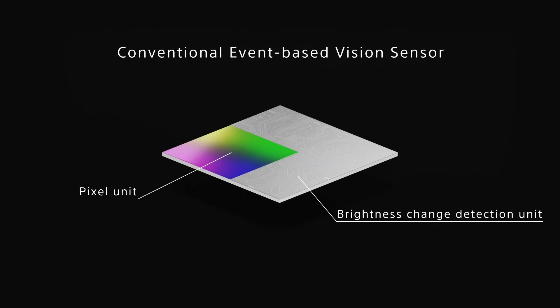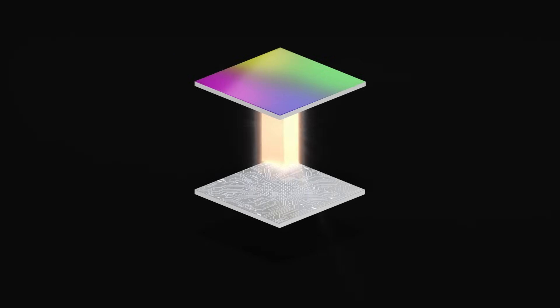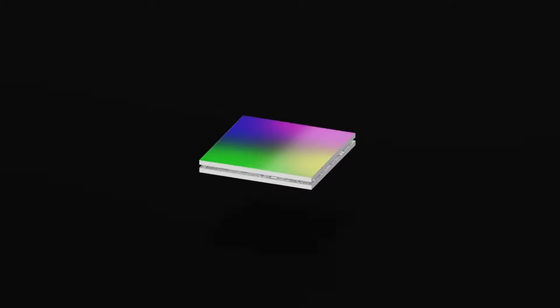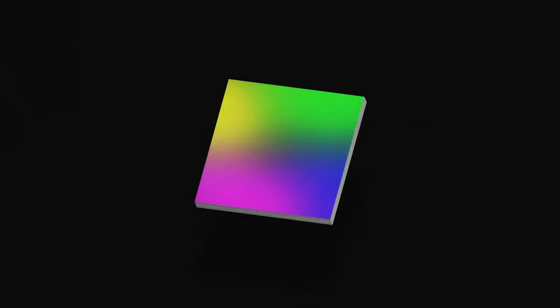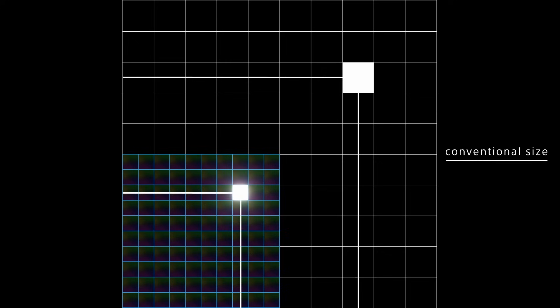Looking at the pixel that outputs the event: with Sony's event-based vision sensor, the pixel unit that receives light and the brightness change detection unit are connected via copper pads and directly stacked top to bottom. This is Sony's copper-copper connection technology, which makes it possible to increase the aperture ratio without any loss across the entire sensor surface.